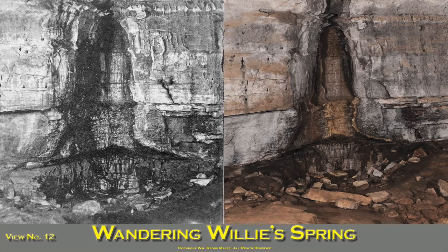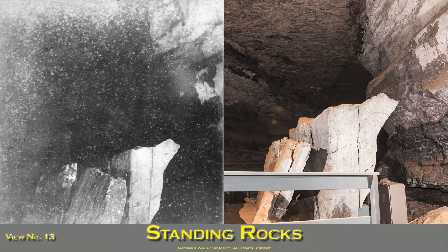The spring is about a half mile from the entrance. Standing Rocks are 15 feet in length and many tons in weight, and evidently fell from the roof of the cave at the time when the entire cave was filled with water. They stand in an upright position, and are three-quarters of a mile from the entrance.